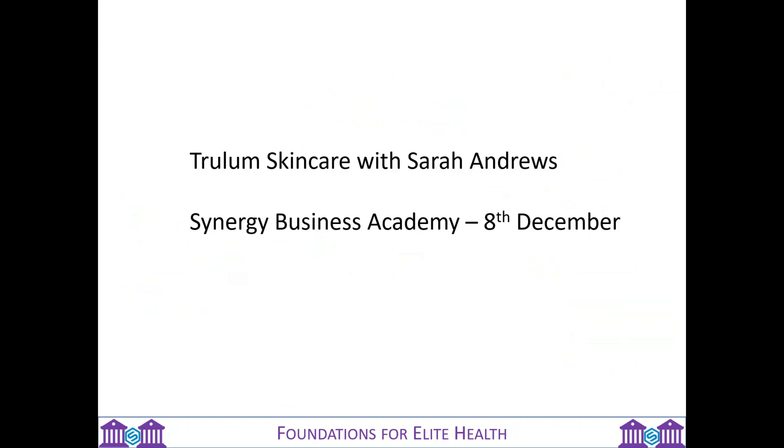Hopefully you've learned something about these three fantastic products — the SLM in vanilla and chocolate, the E9, and the Body Prime. Trulam skincare will be the subject for tomorrow night at eight o'clock with Sarah Andrews. And then we have our Synergy Business Academy on the 8th of December, where we'll meet in person — the subject for the day is the art of conversation. Thank you so much for joining us on the call. I hope you have a wonderful rest of the evening. Take care, everybody.